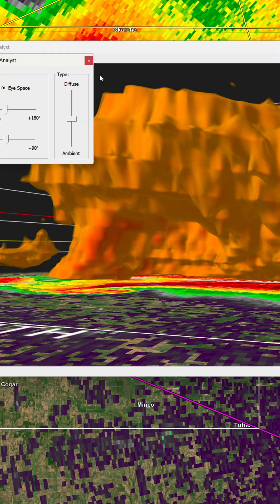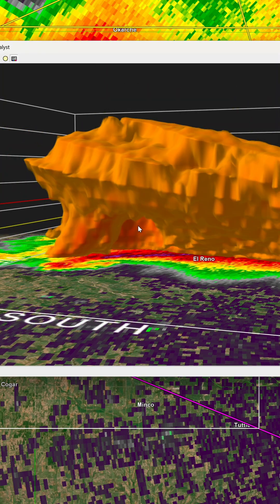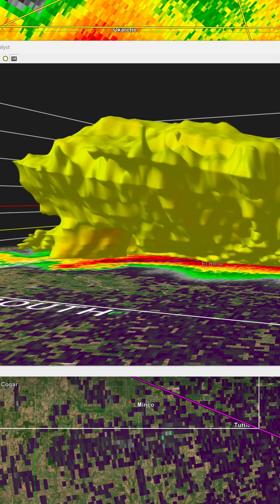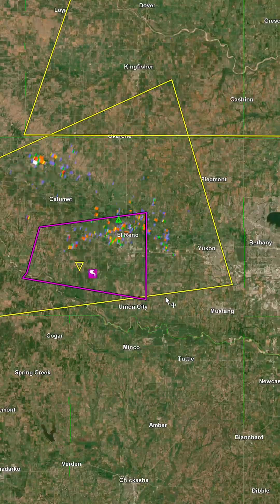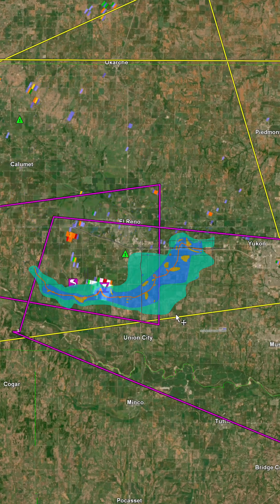We're viewing this data from KTLX, the Doppler weather radar in Oklahoma City just south of Norman. That's about 28 miles away from this storm, and because the beam gets higher and higher the further away from the radar it gets, even at the lowest tilt, this radar is really only seeing about 2,500 feet and up — which is by no means a bad thing. It's close to ideal, honestly.